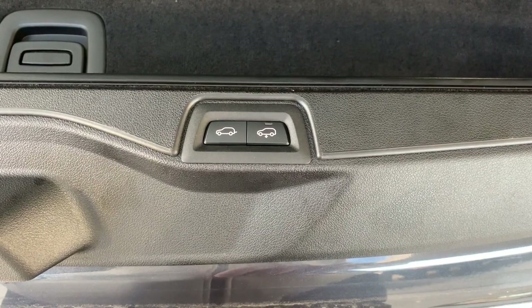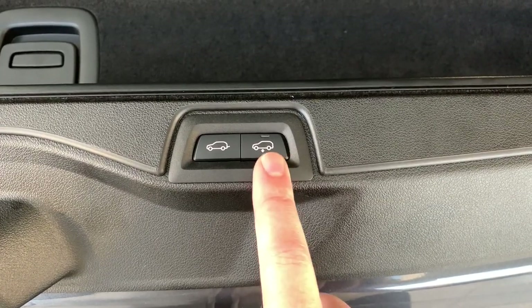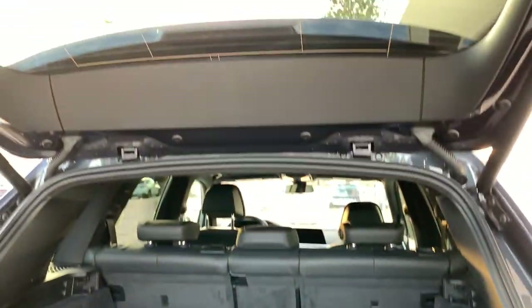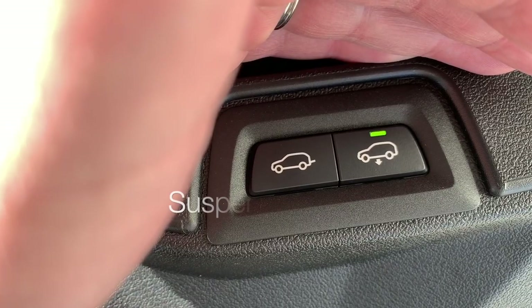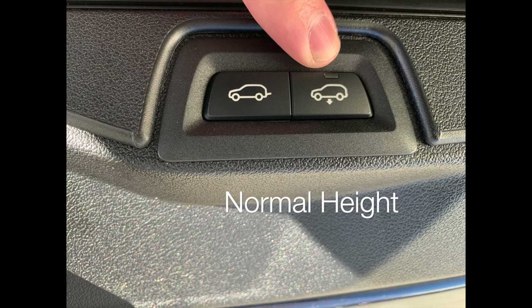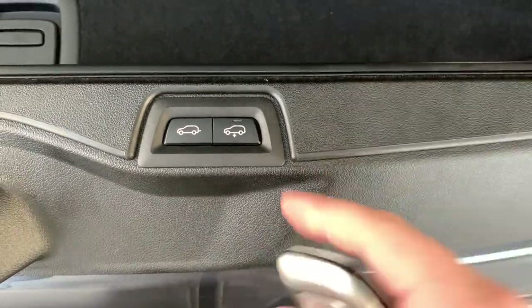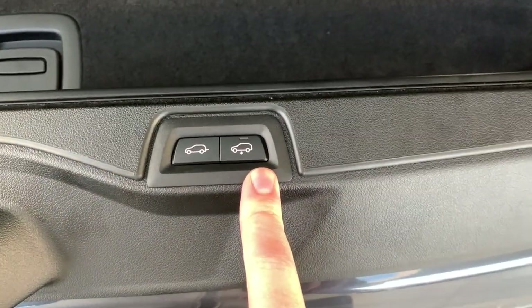Something new with the air suspension is an easier loading height. This button here on the bottom tailgate — on the lower portion — has a light indicator with a few different statuses. If it's flashing, the suspension is adjusting. If it's a solid green light, it's at its lowered height for easier loading. If it's not illuminated, the suspension is at its normal or higher riding height — not at the lowest, easiest loading height.